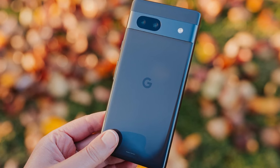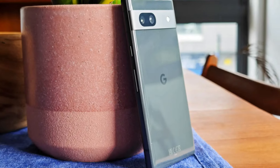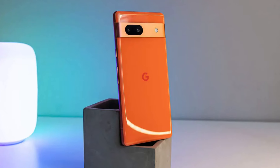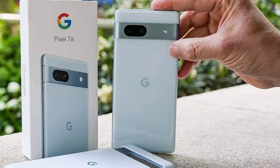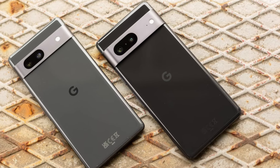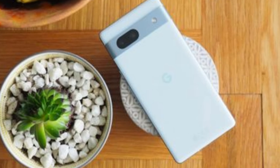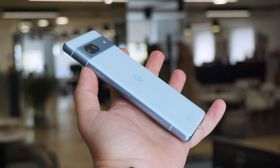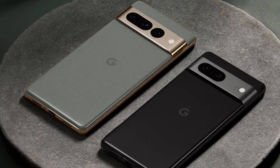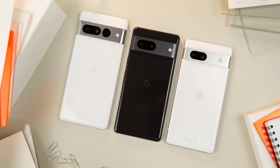The standout feature, however, lies in its camera capabilities. Equipped with Google's renowned photography software, the Pixel 7a captures breathtaking shots in any lighting condition, thanks to its advanced computational photography algorithms. Whether you're a photography enthusiast or simply love to document life's moments, the Pixel 7a delivers stunning results every time. With seamless integration of Google services and the promise of timely software updates, this smartphone offers not just a device, but an entire ecosystem tailored to enhance your digital lifestyle. In summary, the Google Pixel 7a is a testament to Google's commitment to excellence and innovation, setting a new standard for mid-range devices in the market.